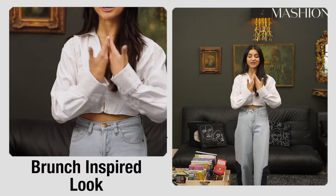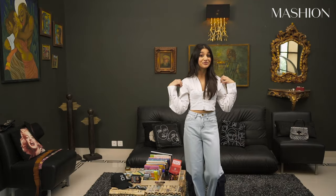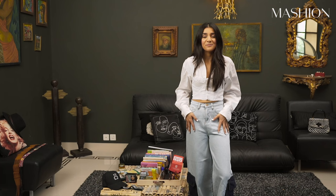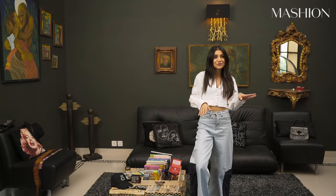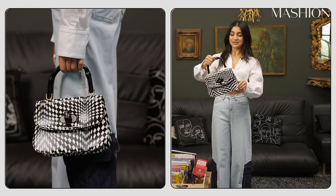So the first look is this brunch-inspired look. Here I have this top from Zara and these beautiful jeans from Jeannie Pakistan — best jeans I have owned. And then I'm going to pair this look with my Christian Dior heels. It's very casual but you're also keeping it chic. I'm also going to pair this look with this bag that I thrifted a long time ago.